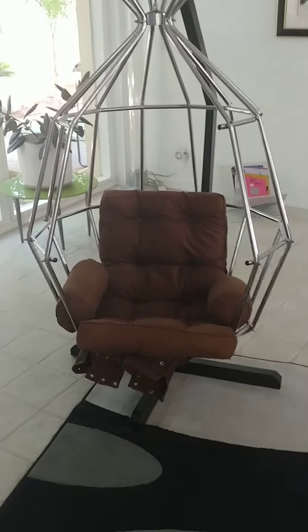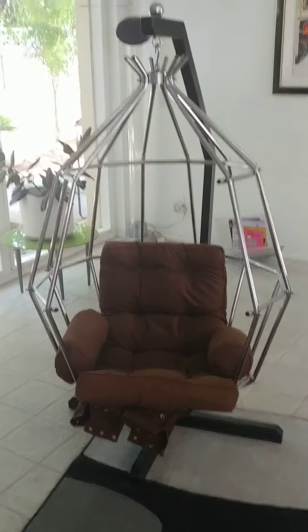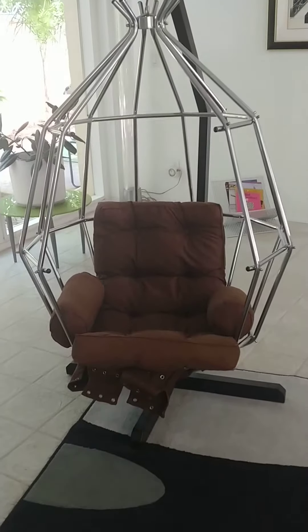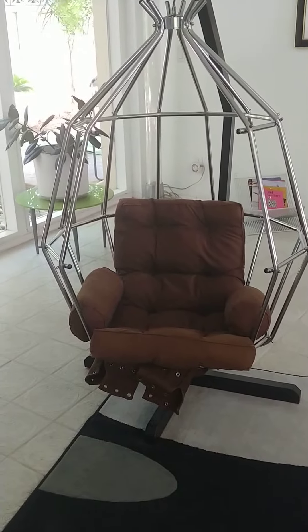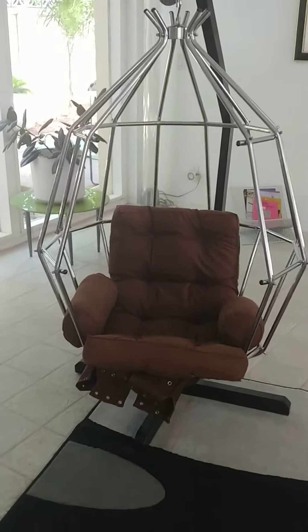Hello ladies and welcome back to my channel, What I Wear Now, My Life After My Double Mastectomy. I just wanted to come on and give you a little inside view of what's going on in my life right now.